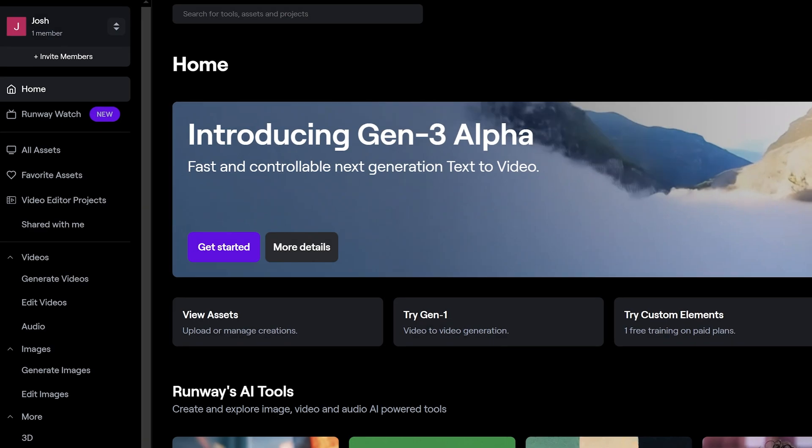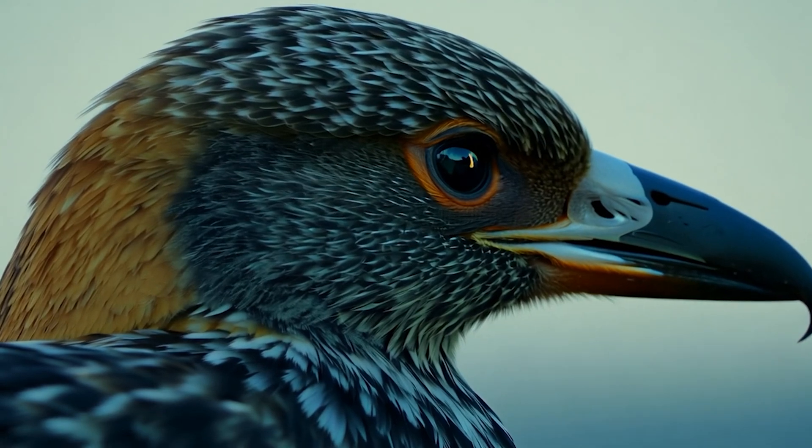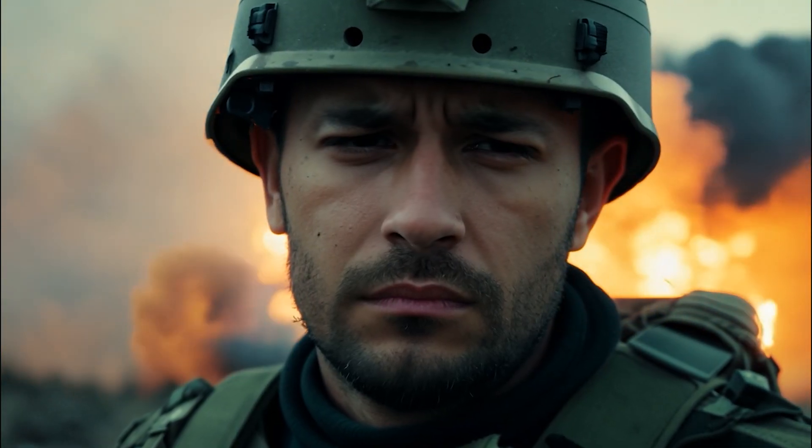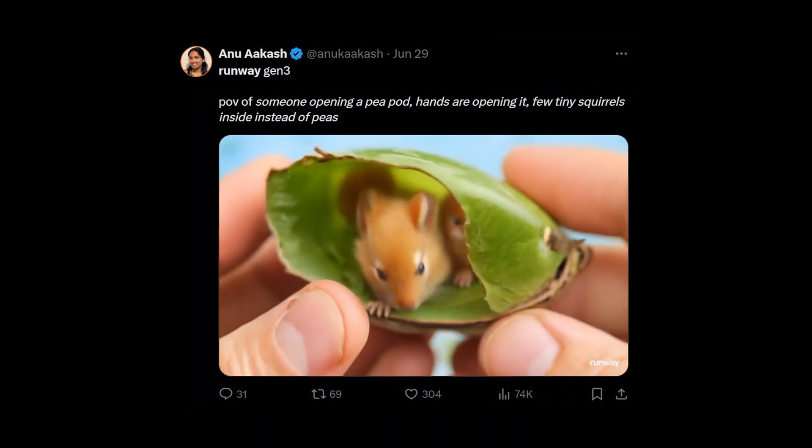But then Runway suddenly out of the blue announced that they had created Gen 3 and that it was out now. Like literally, it's out now, it's usable — meaning you could go to their website and use it right now. This surprise happened about 48 hours ago. This is the most amazing jump in generative AI video development that I have seen. I did not expect for it to get this good this fast. These are all generated from scratch, pixel by pixel, from a single text prompt. This is not a paid video — Runway has no idea that I'm making this. Right now I want to dive in and test Gen 3 myself.